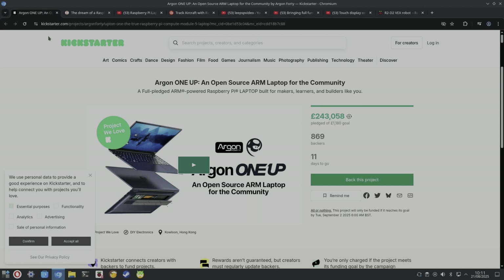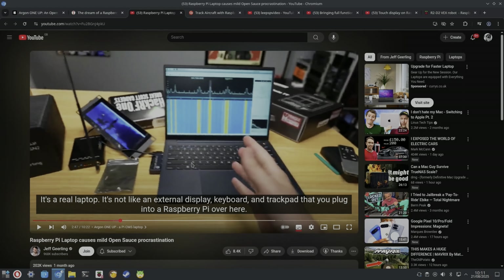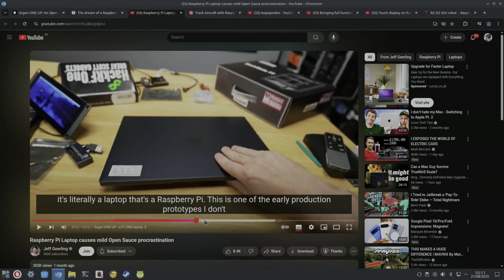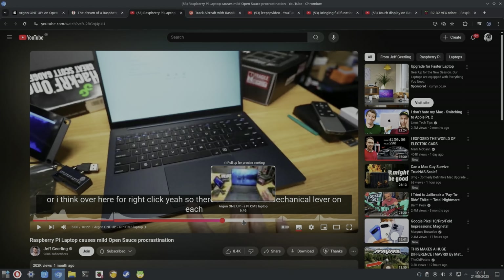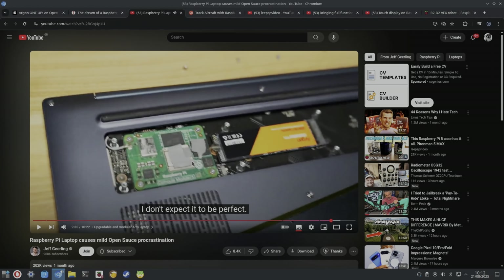The most exciting one was Jeff Geerling showing this Compute Module 5 laptop from Argon One, and it does look really nice. I really like what they've done with it — they've even got breakouts for GPIO pins. It takes an NVMe drive, and it's also very slim. The one Jeff was sent is a prototype — that's the inside slot with the CM5 and the NVMe drive in there.